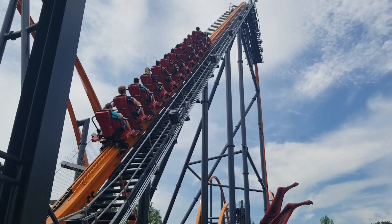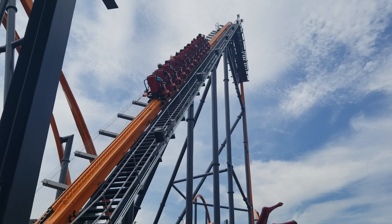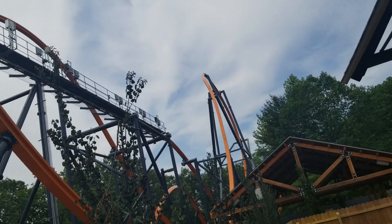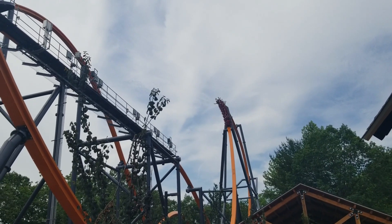You proceed up the lift, which is pretty quick, and then you come to the first drop, which, fam, if you are in the back, prepare to feel like you are about to be thrown deep into the Pine Barrens.